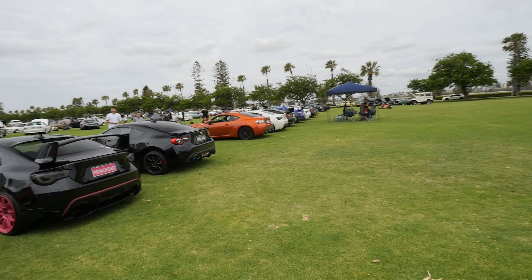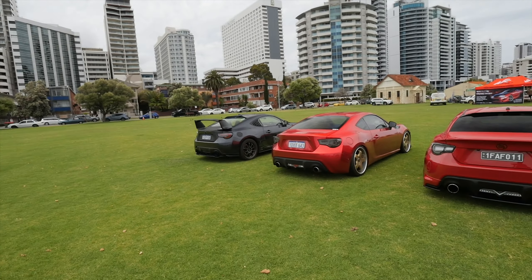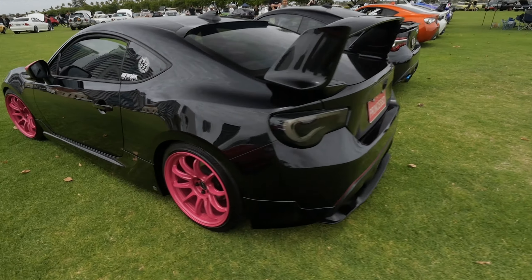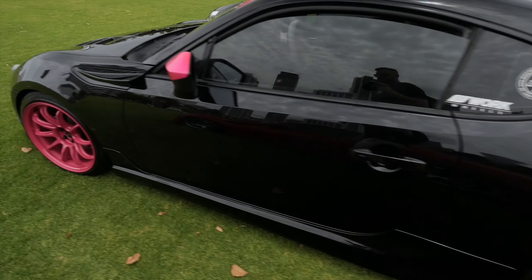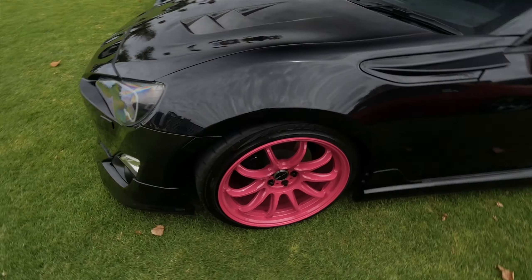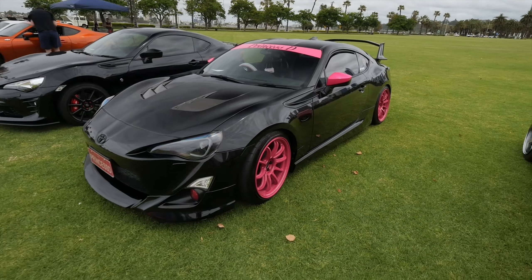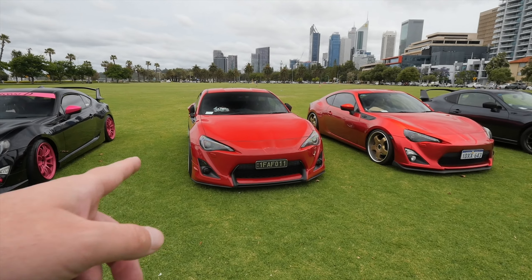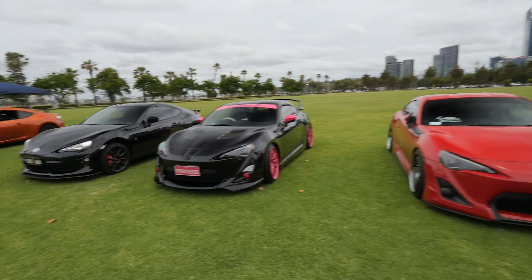So many aftermarket options for these, and there was an assortment of modifications on these ones. We'll go pick out a couple. Nice pink colour scheme with genuine Work wheels, which is very nice to see.